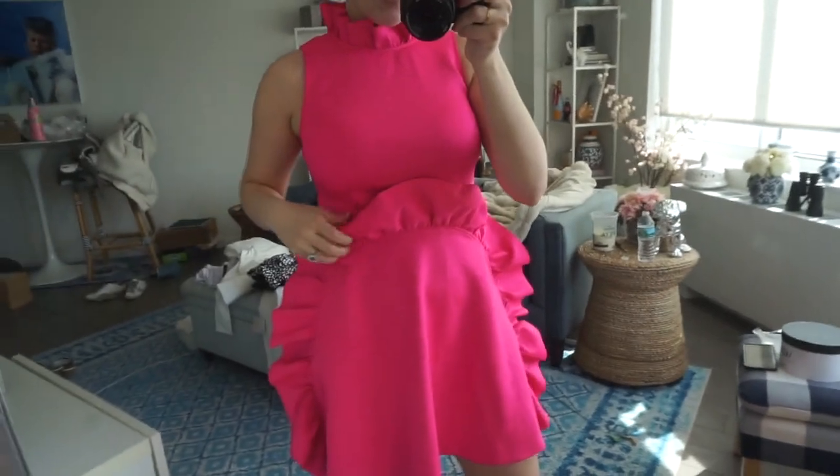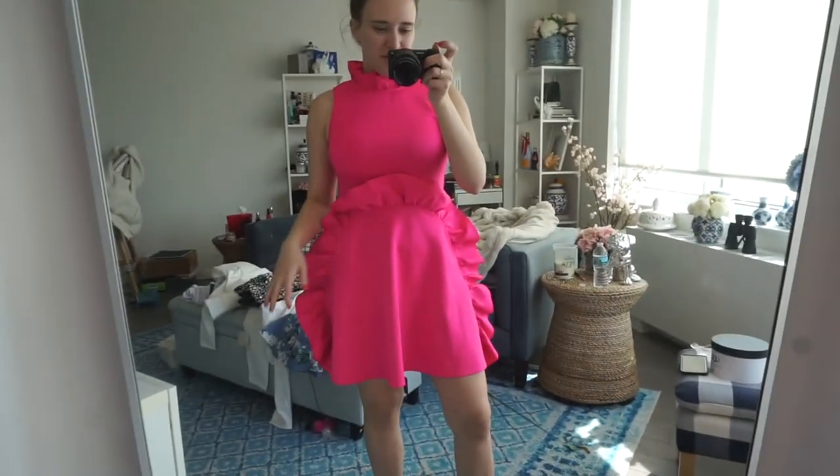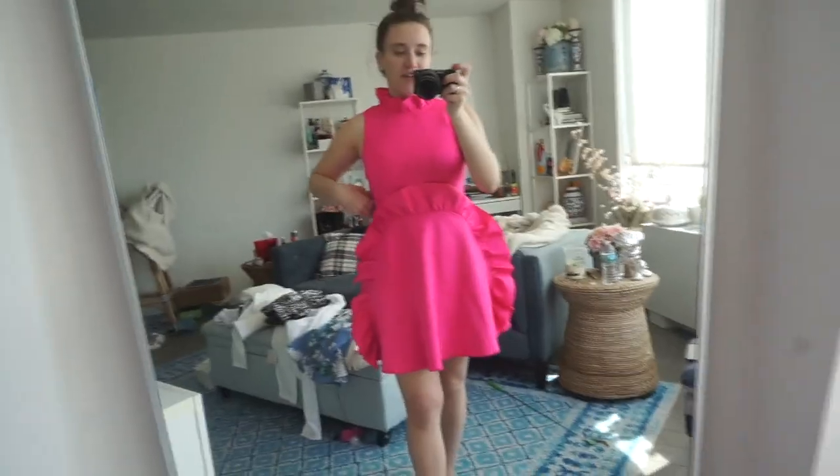It feels very futuristic to me, but this is a Ted Baker dress — it is very very comfortable and very soft. I just don't think it's flattering my figure, it seems like a little bit much. It does have pockets, so that's a win. It's cute but just not my style — I feel like maybe if this was in white I would like it a little bit more.